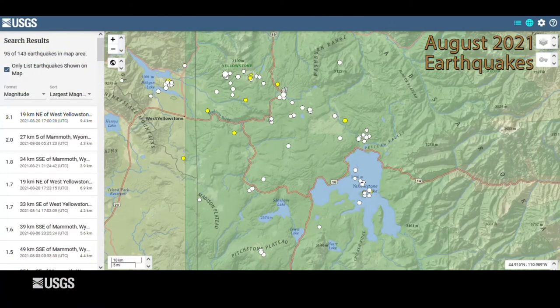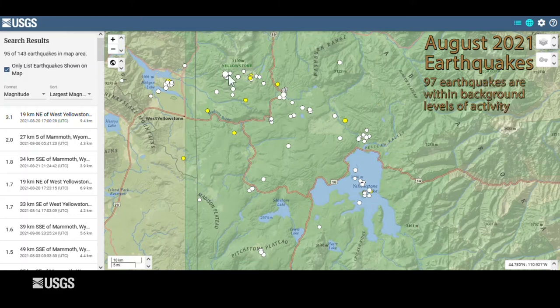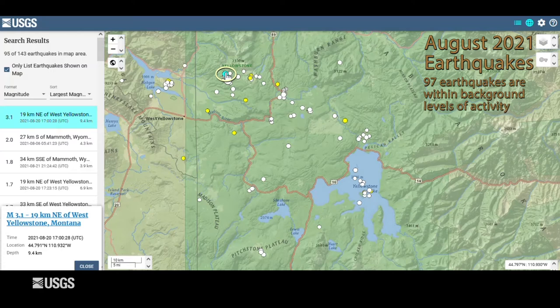August saw a return to background levels of seismicity. The University of Utah seismograph stations, responsible for the operation and maintenance of the Yellowstone seismic network, located just 97 earthquakes during the month of August. The largest was a magnitude 3.1, just to the west of the Norris Geyser Basin, occurring on August 20th. This region between Hebgen Lake and Norris sees most of the seismicity in the region, so it's no surprise that the largest earthquake — a small 3.1 — occurred there.